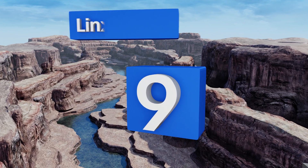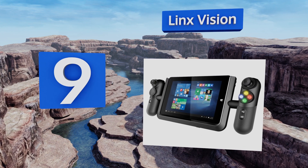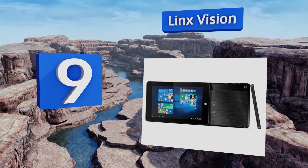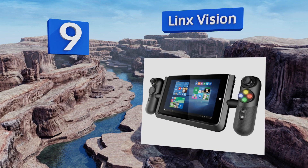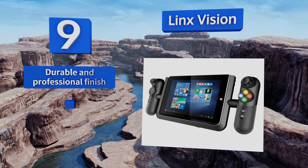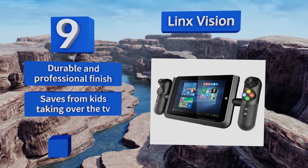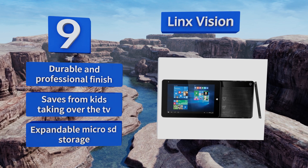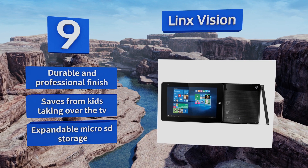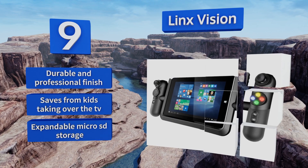At number 9, video game lovers should check out the Lynx Vision, an 8-inch device that's paired with a dedicated controller. It's not the most powerful mobile computer, but it's perfect for streaming games directly from your Xbox wherever you have access to your network. It has a durable and professional finish and saves kids from taking over the TV. It offers expandable microSD storage.